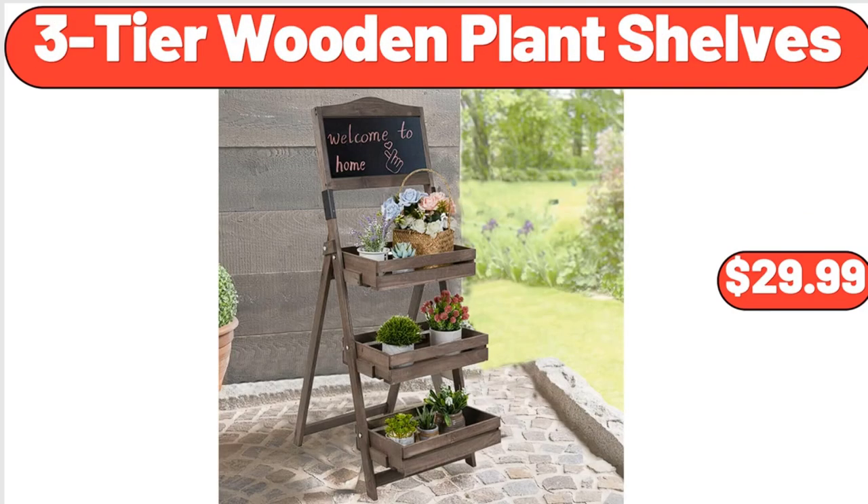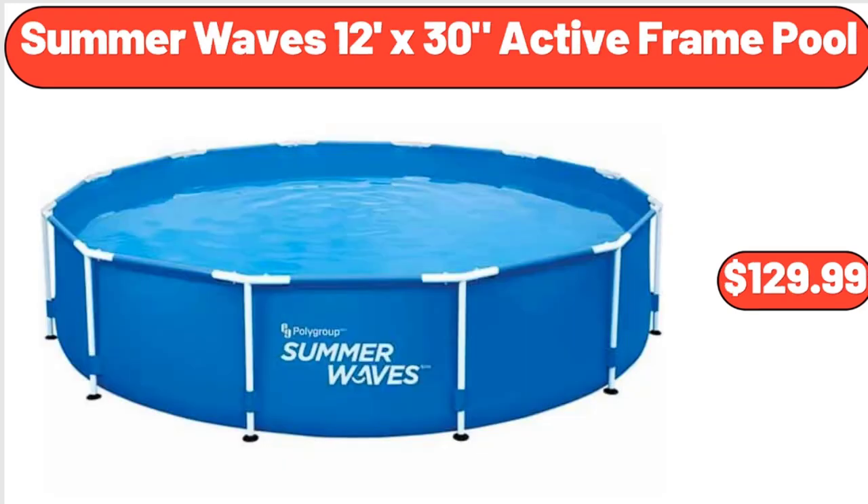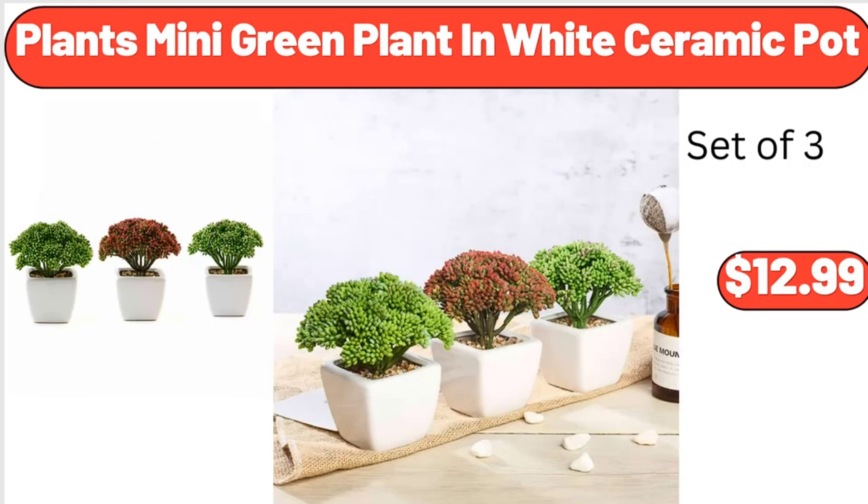Bellavi 3-Tier Wooden Plant Shelves, $29.99. Four-Quart Electric Wood Bucket Ice Cream Maker, $44.99. Summer Waves 12-Foot X30 Active Frame Pool, $129.99. Plants Mini Green Plant in White Ceramic Pot, $12.99.